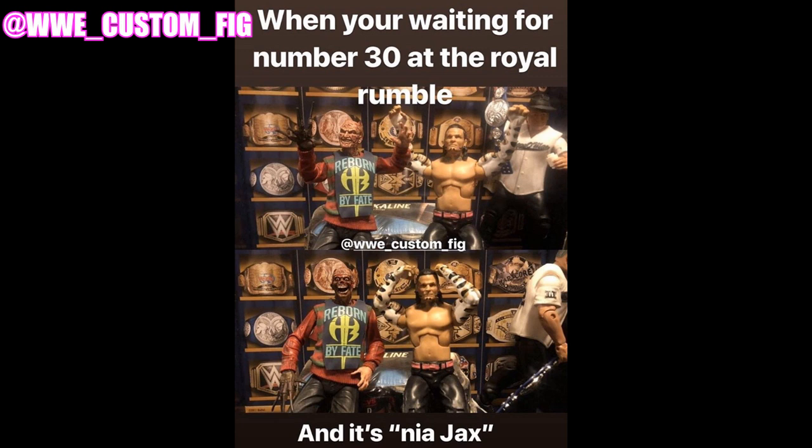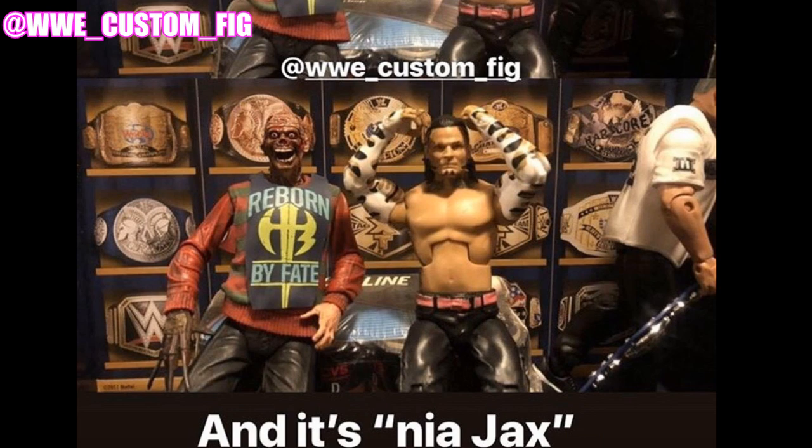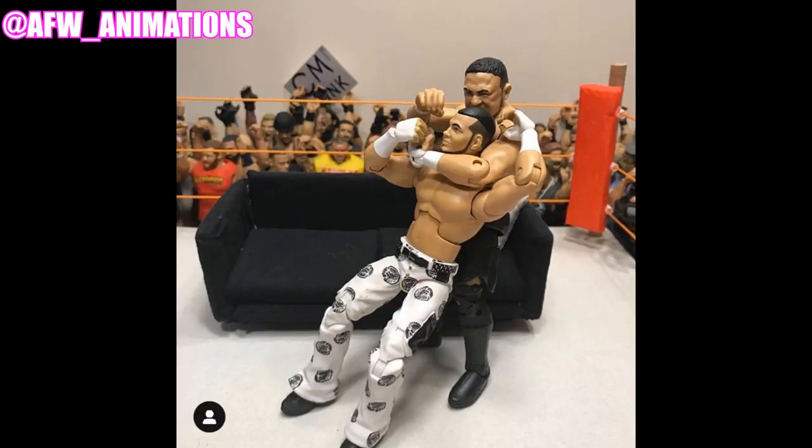Another one of my favorites — it says 'When you're waiting for the number 30 entrant at the Royal Rumble.' The top portion shows Freddy Krueger and Jeff Hardy really excited, and the bottom shows Nia Jax. You're waiting patiently for number 30 and it's Nia Jax — totally ruins everything. Freddy Krueger's face looks melted off, Jeff Hardy looks horrified. And I just noticed Shane McMahon walking off in the background, hat off, completely done. When Nia Jax was in the men's Royal Rumble, I did not like that at all.